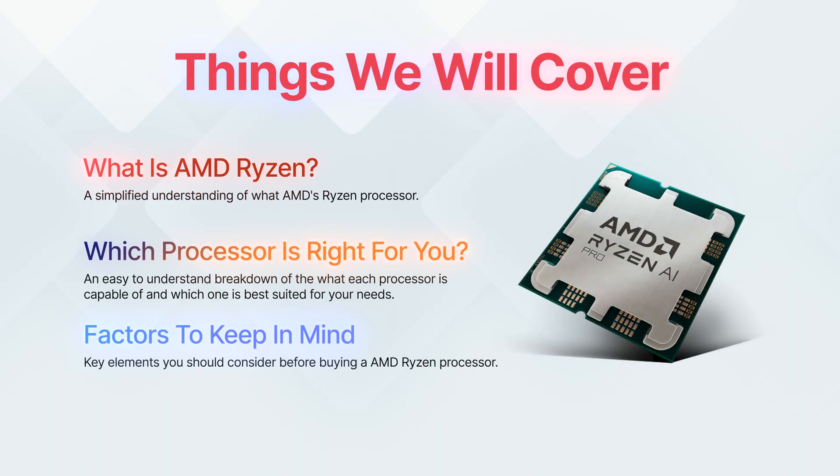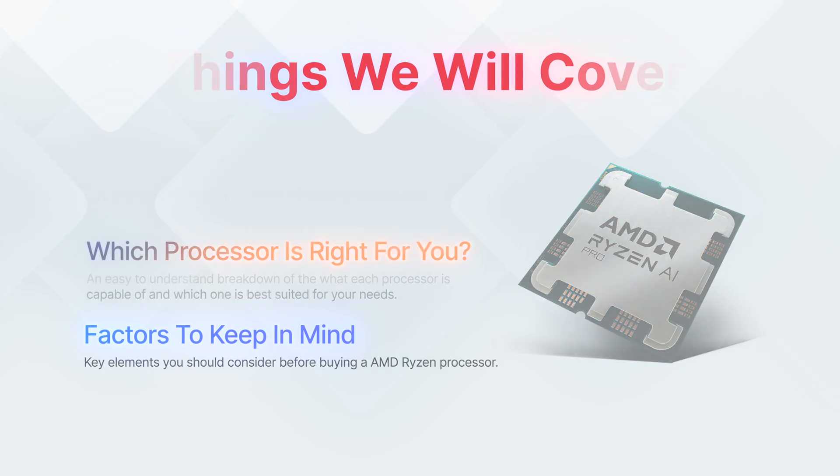Keep in mind that this video is not technical in nature. Its purpose is to give you, the average consumer, a layman and simple idea of which processor is right for your needs without going into all the complexities. So if you've come here for super technical knowledge, you're not going to get that here. What you are going to get is specific detail describing exactly what the processor is capable of and if it's right for your needs.